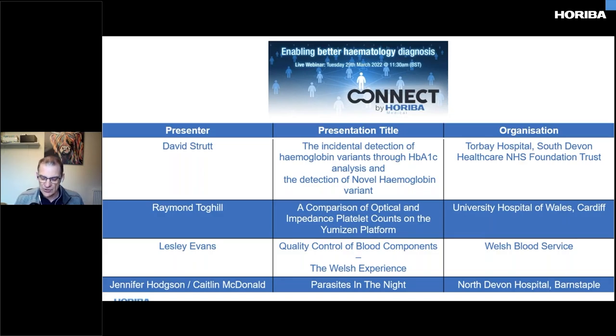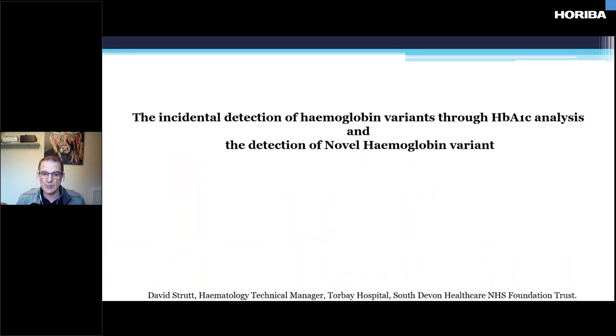The first talk is from David Strutt, Haematology Technical Manager at Torbay Hospital South Devon. He's going to talk about a novel haemoglobin variant. Torbay was the first site in Europe and therefore the world to have the full Hariba Helo system installed. I'd like to hand over to David Strutt now. Thank you very much. I'm David Strutt.